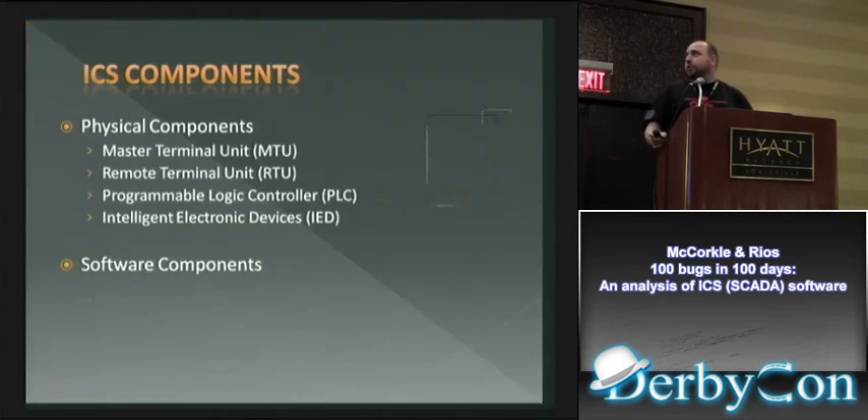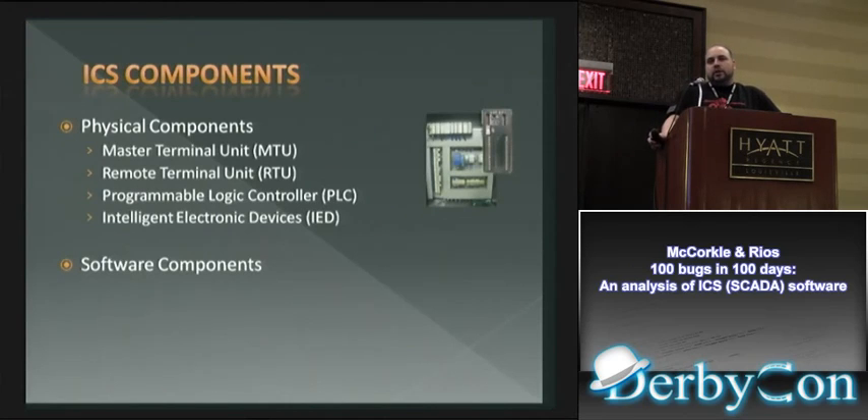Let's talk about the components of an industrial control system. For this demonstration I broke them into physical and software components. Physical components include MTUs — master terminal units — talking through some sort of technology out to remote terminal units. You have PLCs, which control the ladder logic and make switches go on and off. And you have IEDs, which sit out in the field performing switching functions and often include web pages for control processes.